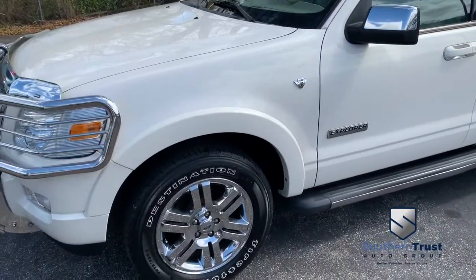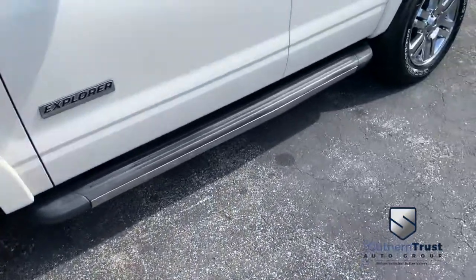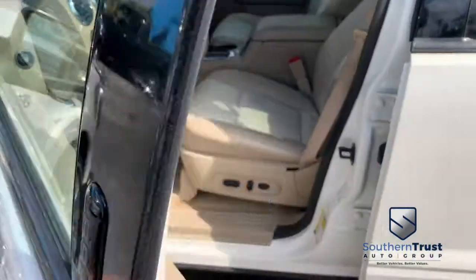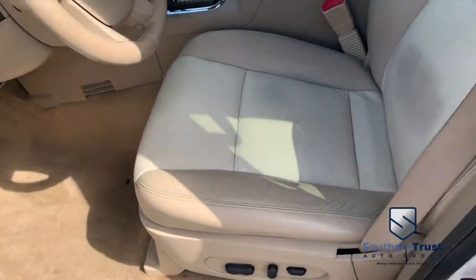You got your navigation, CD, MP3, Bluetooth, satellite stereo system. Look at that beautiful running board. You got that V8, 4.6 liter horsepower pumping muscle — only 106,000 miles.